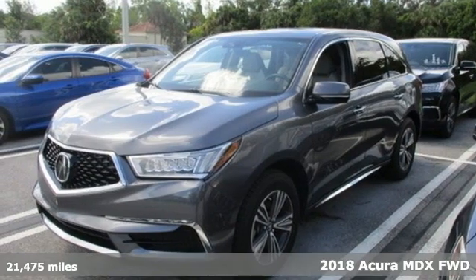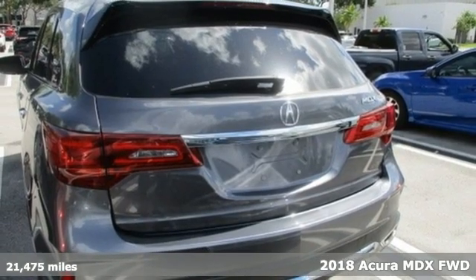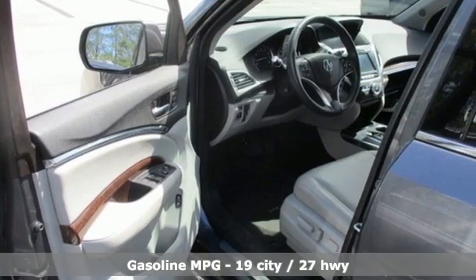It's a 2018 Acura MDX. Inspired by your high standards, this is one of the world's smartest SUVs. It comes with great features you'll love.